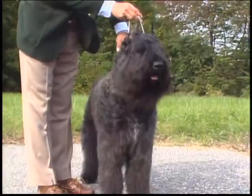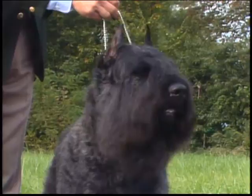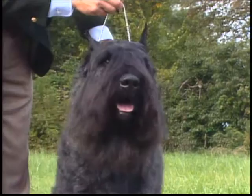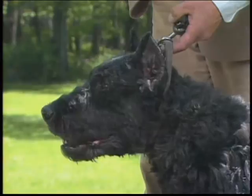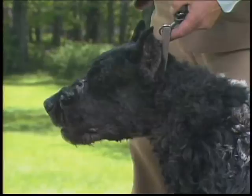Let's begin our discussion of the Bouvier by starting with the head. In keeping with this breed's strength and size, the head is impressive in scale and is accentuated by a beard and mustache. Viewed from the front, the skull is flat and well-developed, slightly longer than wide, with clean, well-chiseled planes blending smoothly into the lean, flat cheeks with no sign of a step-down. From the side, the top lines of the skull and the muzzle should appear parallel. The skull should be slightly longer than the muzzle — a proportion of three to two is the ideal. The stop is slight, although it may appear more definite because of the eyebrows.